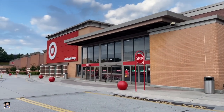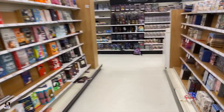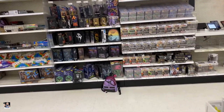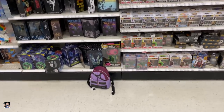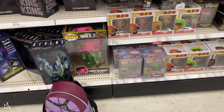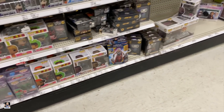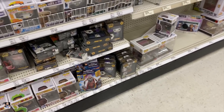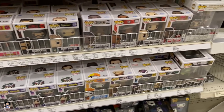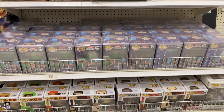All right, it's Target time. Let's see what Target's got to offer. Start off back here — we've got a big old glow-in-the-dark Killmonger. It's pretty cool. Got some Joker pins.